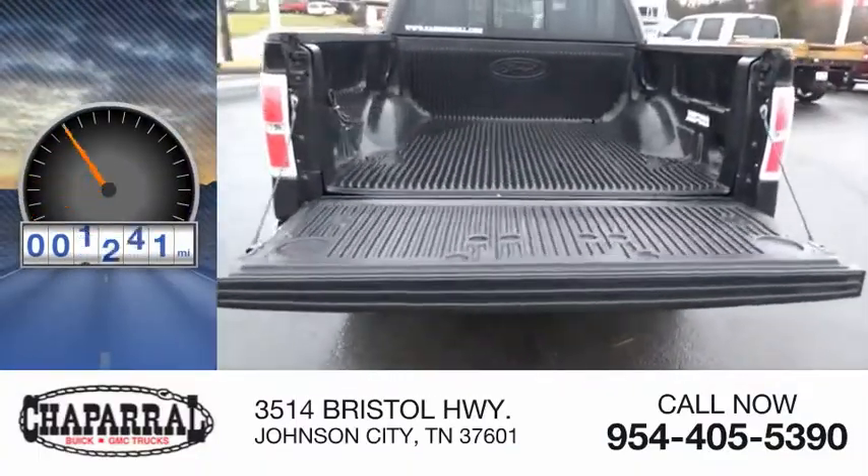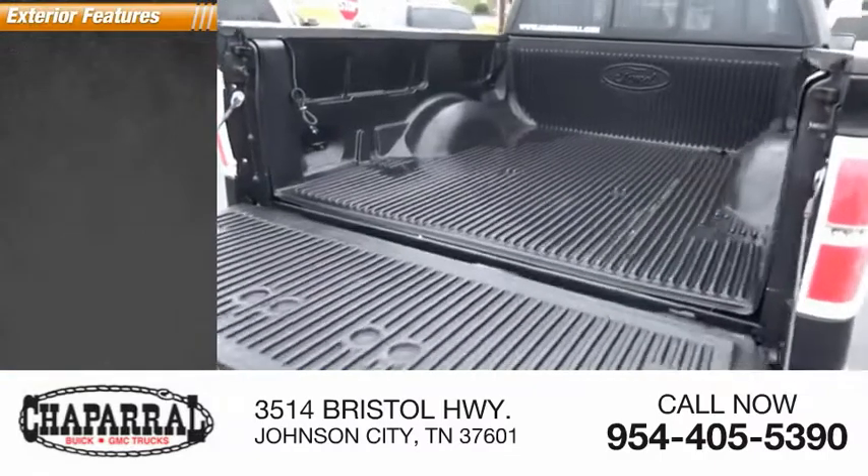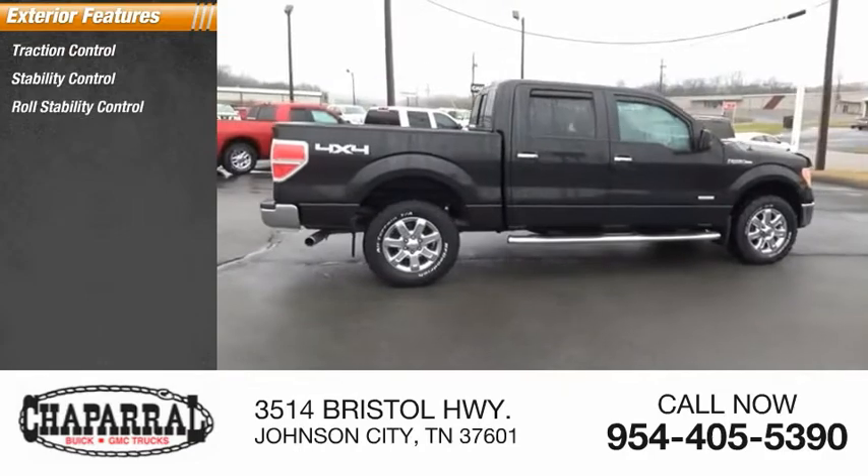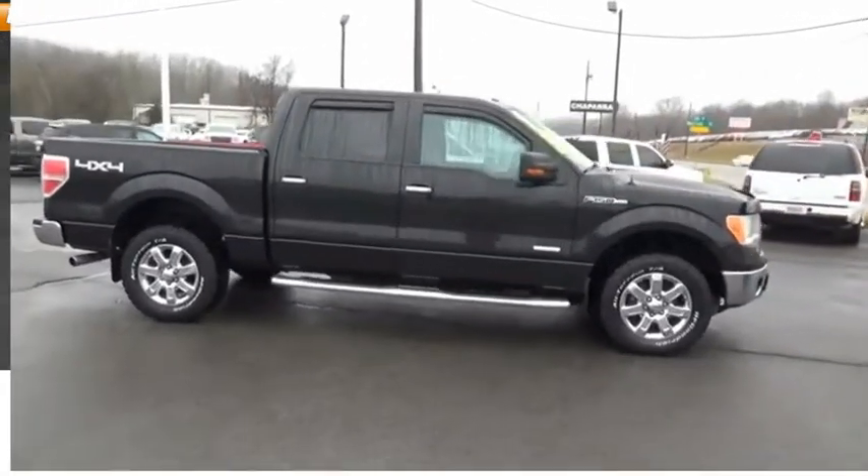This vehicle has less than 110,000 miles. Here are some of this vehicle's great options: Traction Control, Stability Control, Roll Stability Control, Front Suspension Type Strut, and Fog Lights.